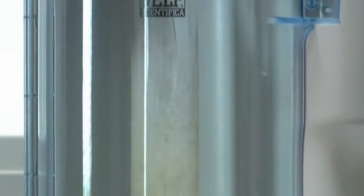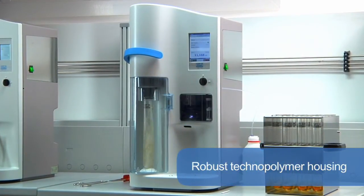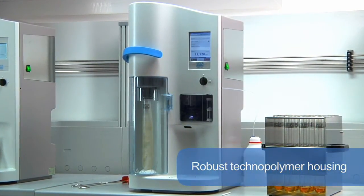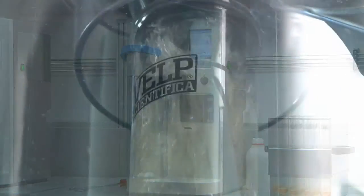The UDK 159 has been designed with a robust technopolymer housing for unprecedented resistance and a space-saving footprint. It is equipped with multiple devices to improve safety and convenience of use, including the exclusive safety lever, the protective door and the service door.